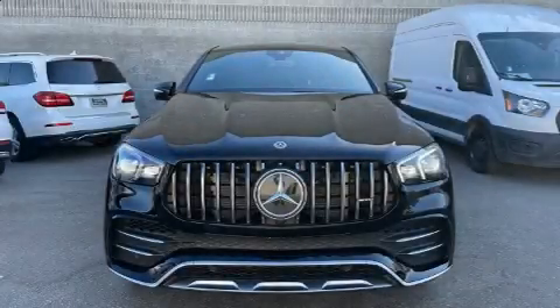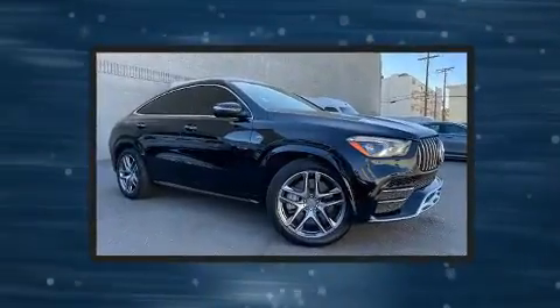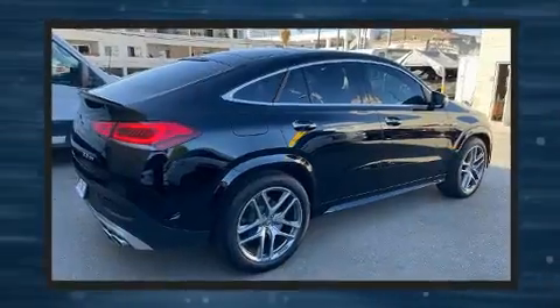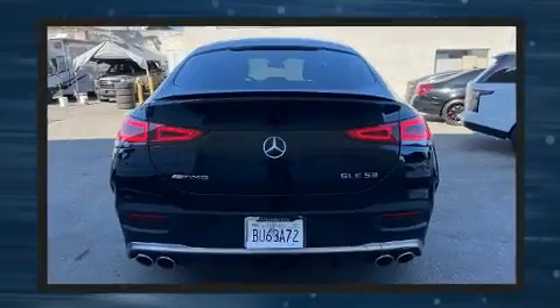With less than 2,000 miles on the odometer, this four-door sport utility vehicle prioritizes comfort, safety, and convenience. Smooth gear shifts are achieved thanks to the three-liter six-cylinder engine, providing a spirited yet composed ride and drive.